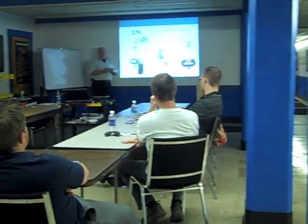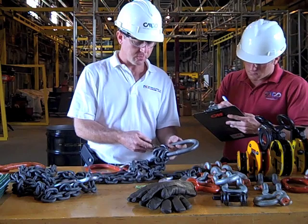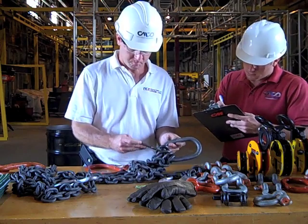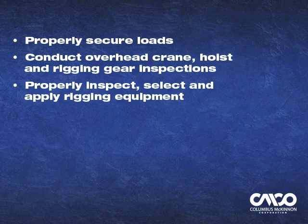Through classroom and hands-on training, our students will learn proper care, inspection, and application of all types of cranes and lifting equipment, including how to properly secure loads, conduct overhead crane, hoist, and rigging gear inspections, and properly inspect, select, and apply rigging equipment.